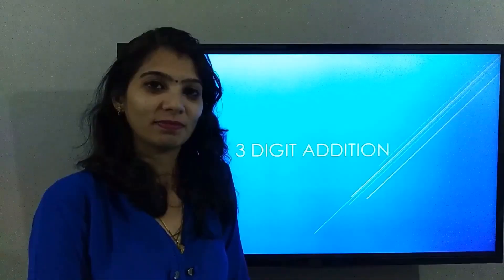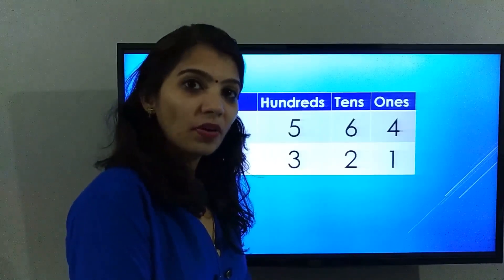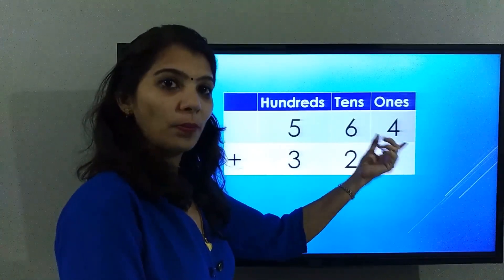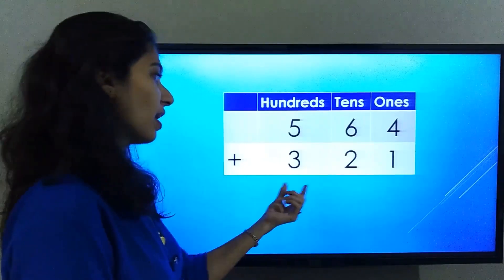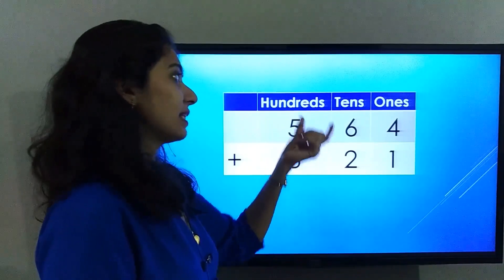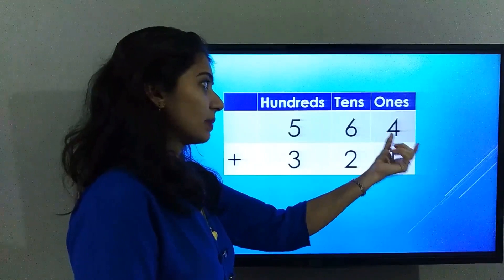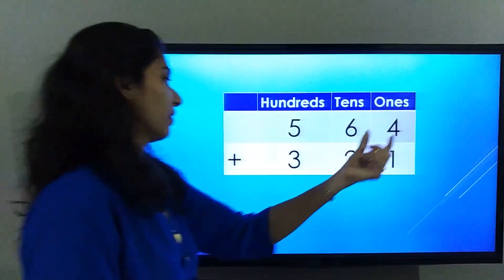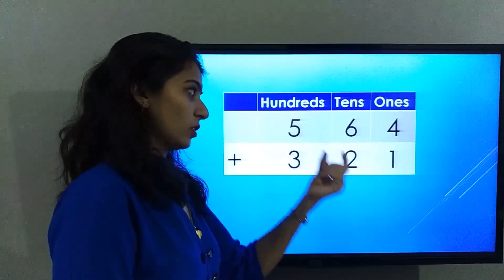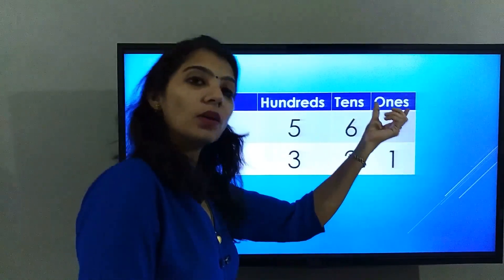Let's start. The number on the screen is 564 plus 321. Five is placed under the hundreds place, six is placed under the tens place, and four is placed under the ones place. Similarly, three is placed under the hundreds place, two is placed under the tens place, and one is placed under the ones place.